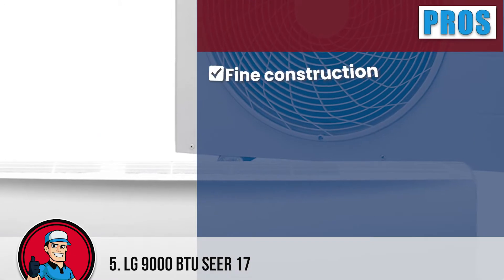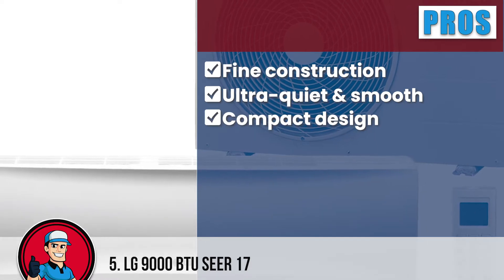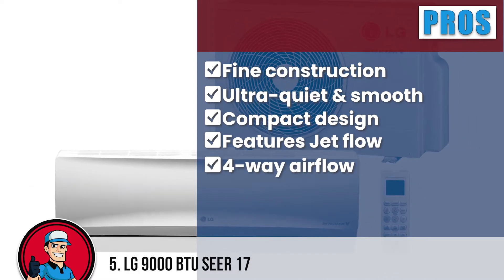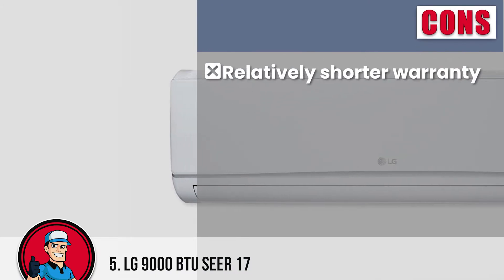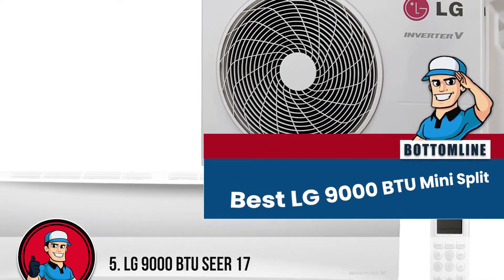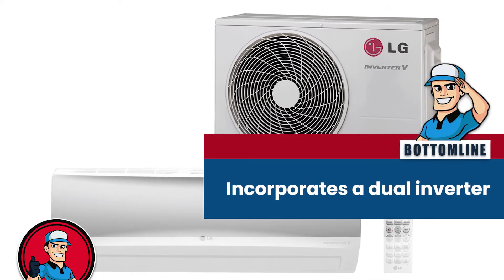Here's what we love about it: it is reliable due to its fine construction, offers an ultra-quiet and smooth operation, has a compact design that easily fits closed spaces, features jet flow to cool down the area quickly, and has a four-way airflow to ensure cooling across the room evenly. However, it has a relatively shorter warranty and installation might take time. All in all, this is the best LG 9000 BTU Mini-Split with a flawless design and high-end features, incorporating a dual inverter to ensure smooth operation with rapid cooling.